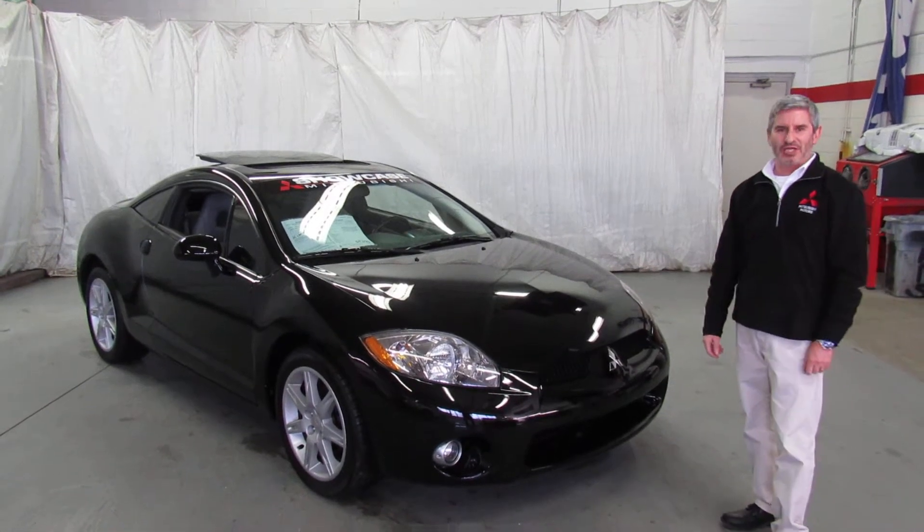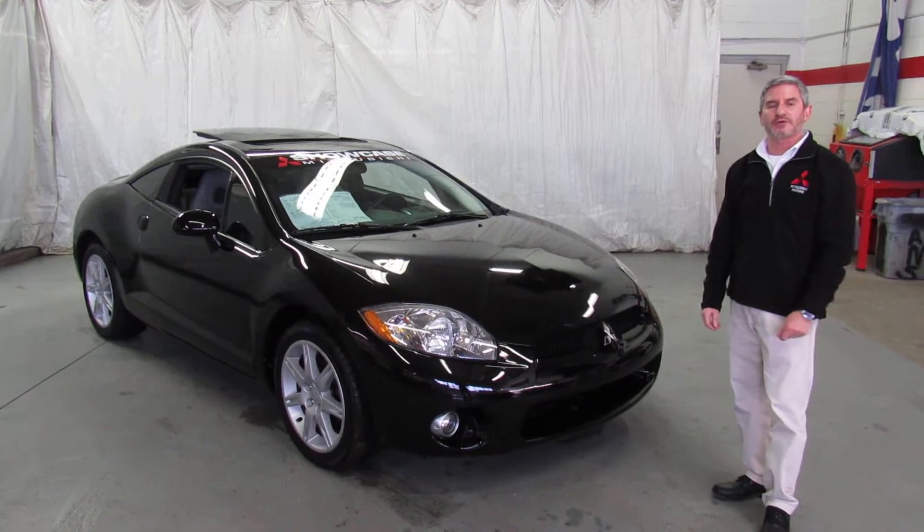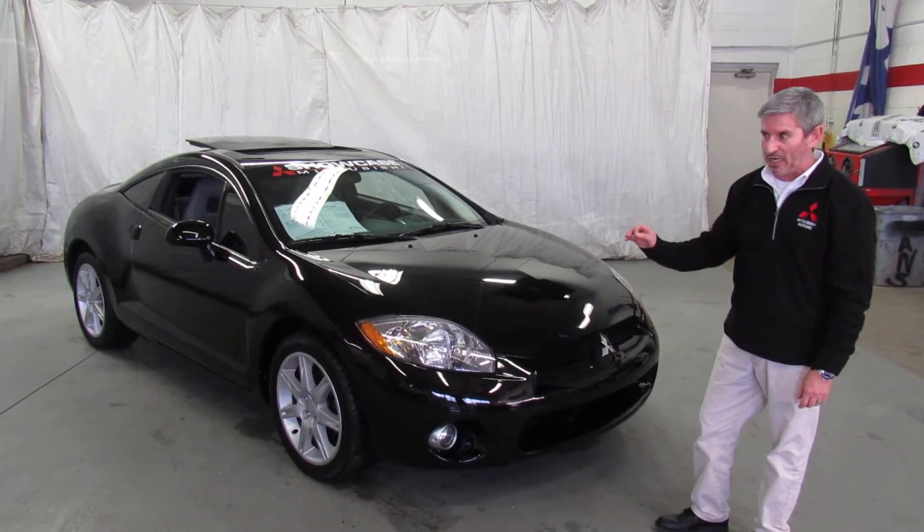Hi, I'm Andy, the Mitsubishi guy from Showcase Mitsubishi. We've got another great Mitsubishi Eclipse here. This is a 2006, this is another Eclipse GT Premium car.